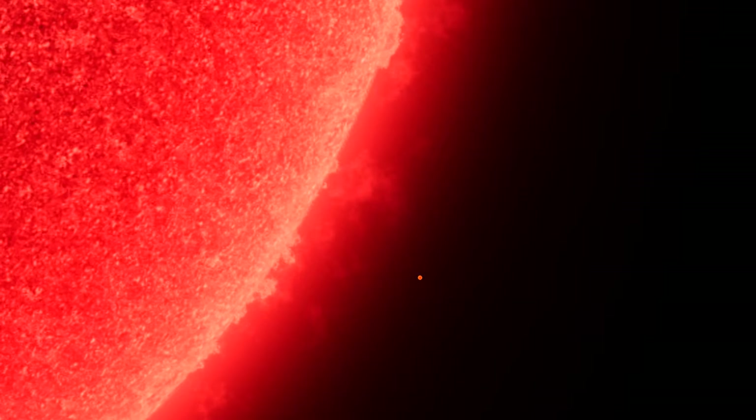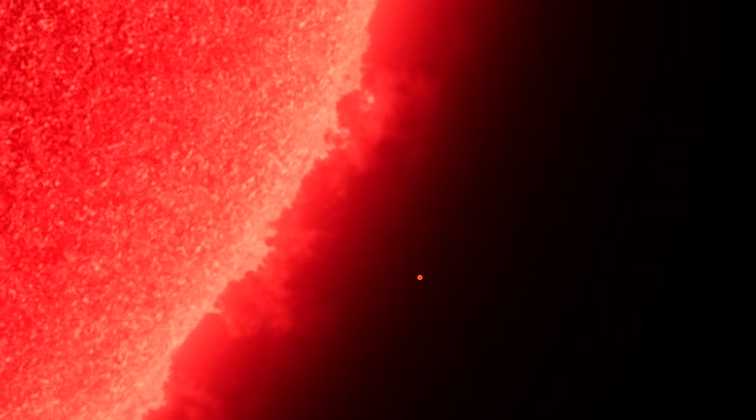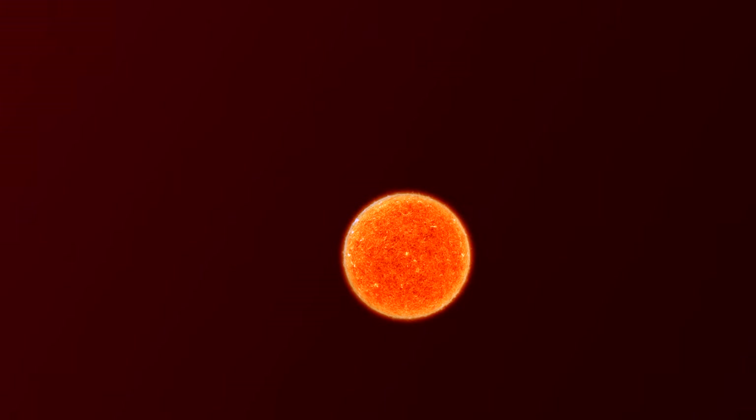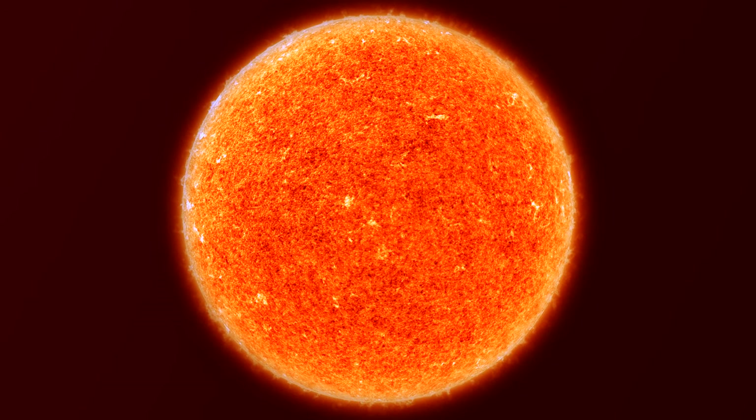UY Scuti is over 1,700 times the radius of the Sun, and it sheds so much mass that it has created its own nebula, expanding out much further than the orbit of Pluto. If placed in our own solar system, it would be larger than the orbit of Jupiter, swallowing all the inner planets, the asteroid belt, and even Jupiter itself.